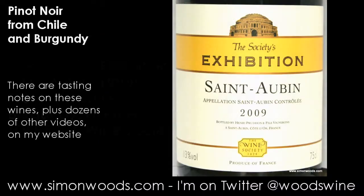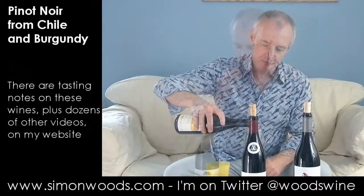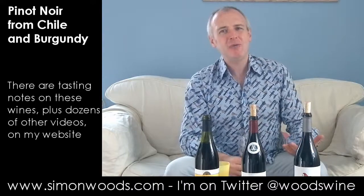First one is the Wine Society's Exhibition, or the Society's Exhibition, Saint-Aubin, made by Henri Proudhon, and 2009 vintage. Give it a whirl. Well, it smells light, gentle, pretty wine.